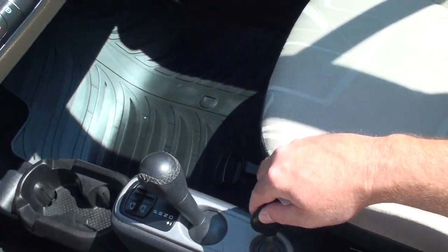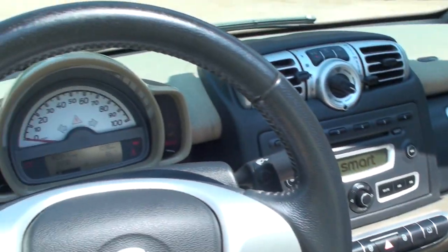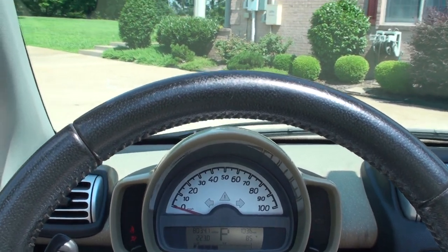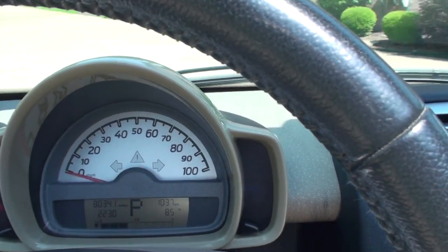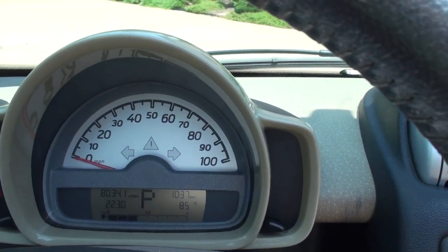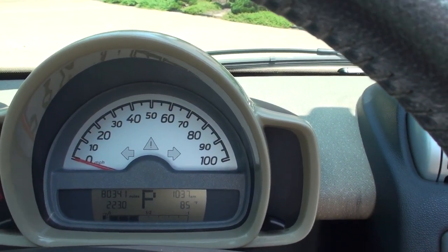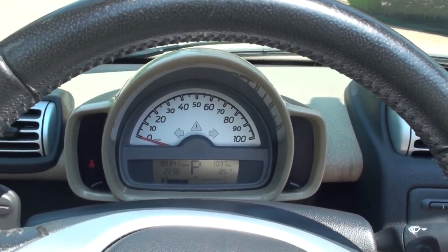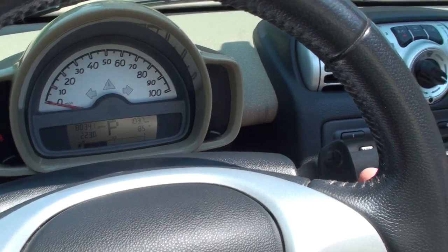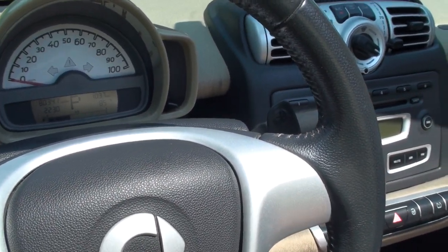That's where you put your key in. It's got 80,341 miles. Shows you your fuel, outside temperature, and the time. You can get your gear selected — it does have an automatic transmission, or you can do the paddle shift and go manual.